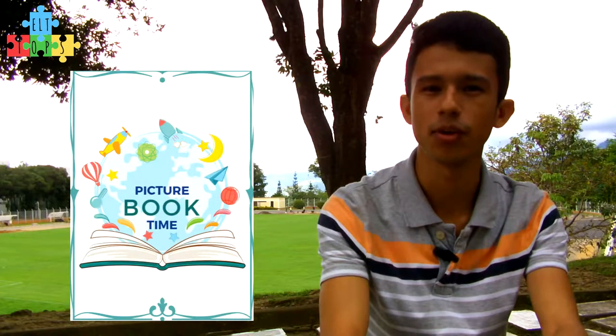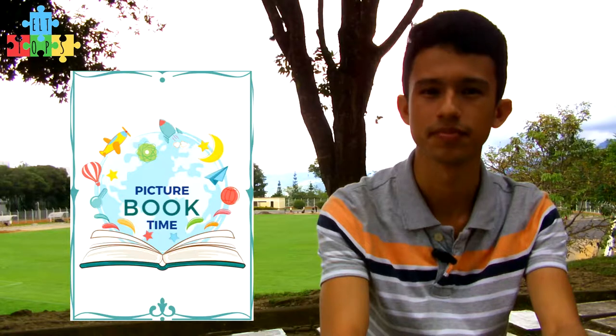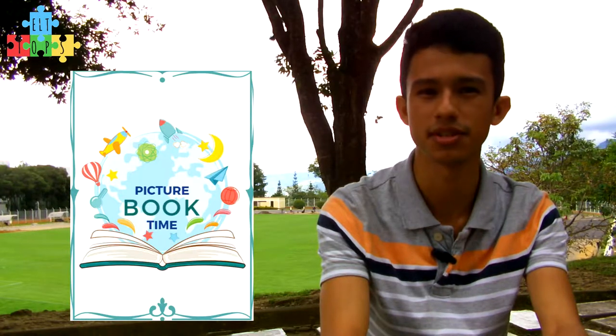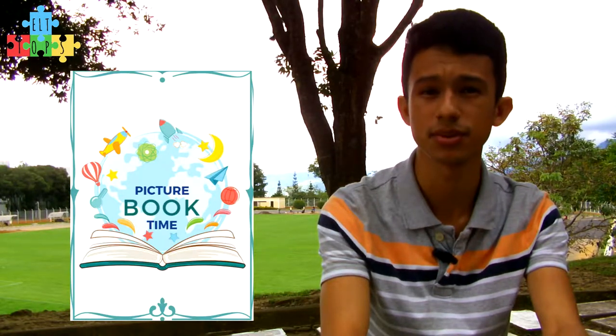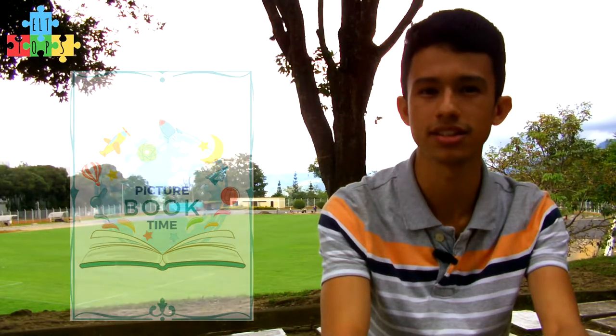Picture book time. This method can open a whole new world to young children learning English. Choosing the right books can be tricky, but it is important to understand the benefits of having this one-to-one interaction with your child.